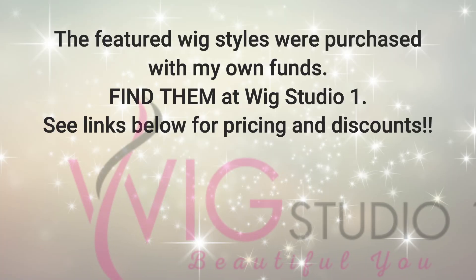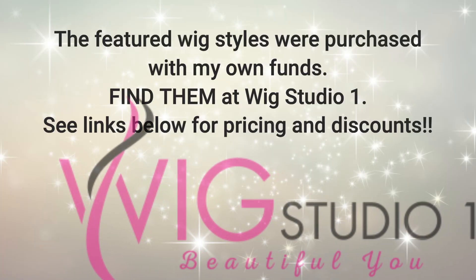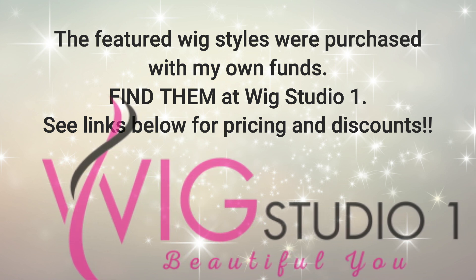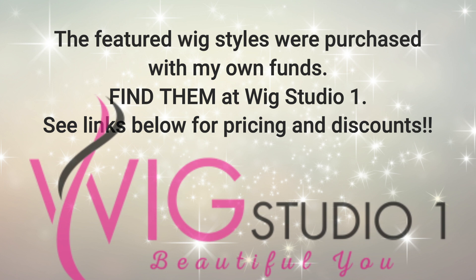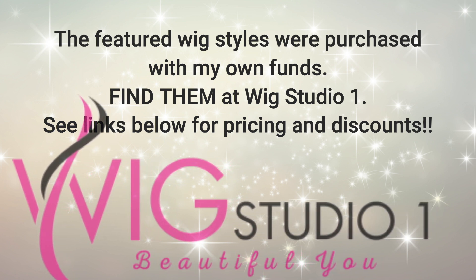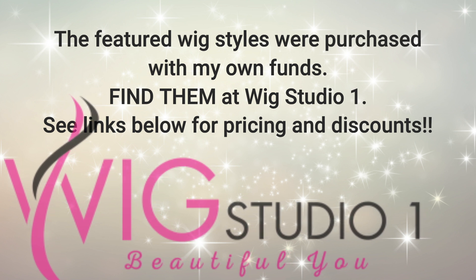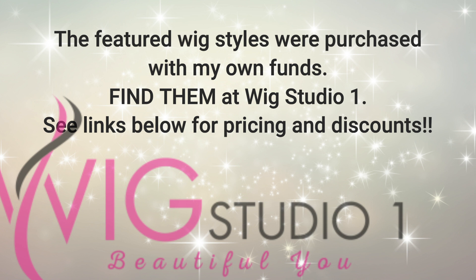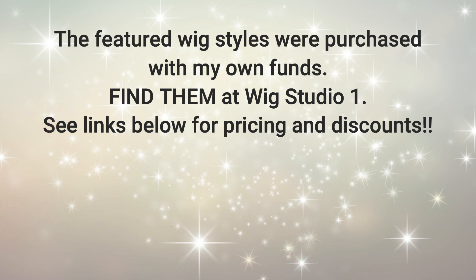Each one of these featured wig styles today I purchased with my own funds. You can find them at Wig Studio One. Expand the description box below — I'll attach a link to each one of these styles. Also there's an automatic 30% off of all Belletress and more at Wig Studio One. If you have any questions you can reach out to support at wigstudioone.com.